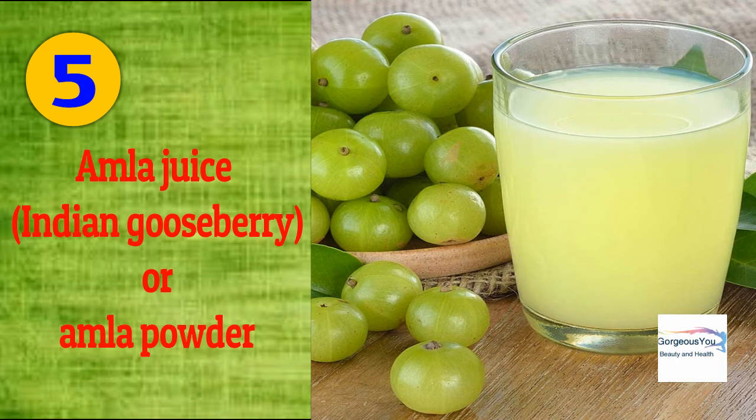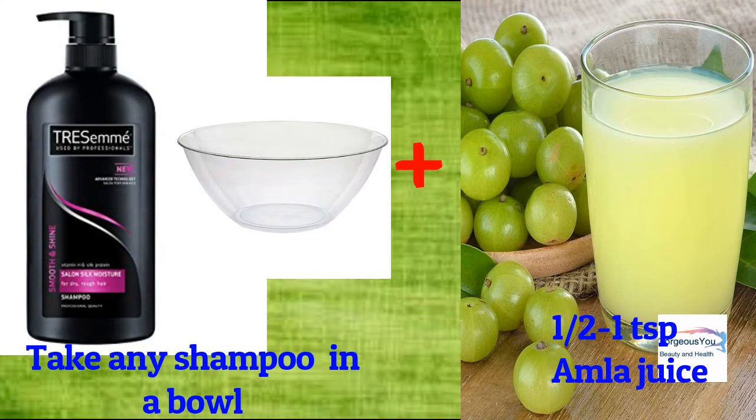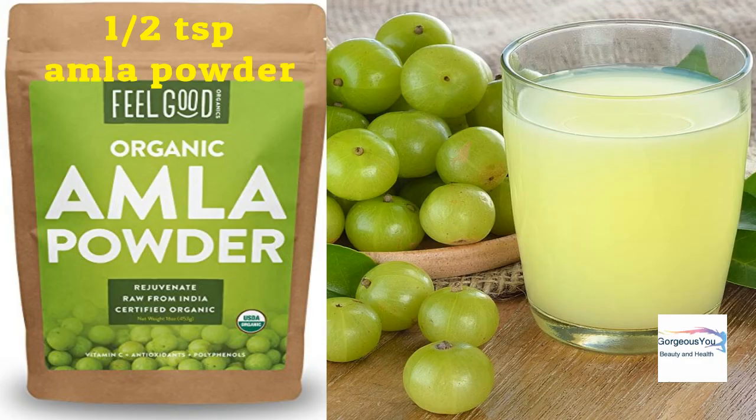Indian gooseberry or amla: amla is very effective in treating hair problems with its excellent properties. It reverses gray hair, promotes hair growth, adds shine, and thickens the hair. It also treats dandruff and other scalp problems very effectively. Add half to one teaspoon of amla juice to your regular shampoo, use it to shampoo your hair, and rinse well.